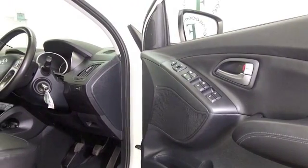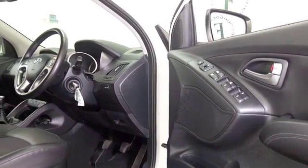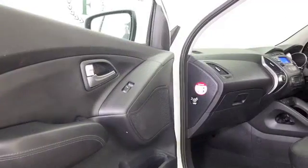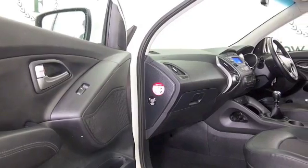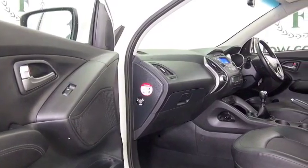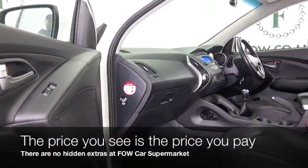What a nice cabin — with lovely leather heated seats, remote locking, and Bluetooth, so all the right kit is there. It's only covered about 17,000 miles, and the price you see is the price you pay — there are no hidden charges.